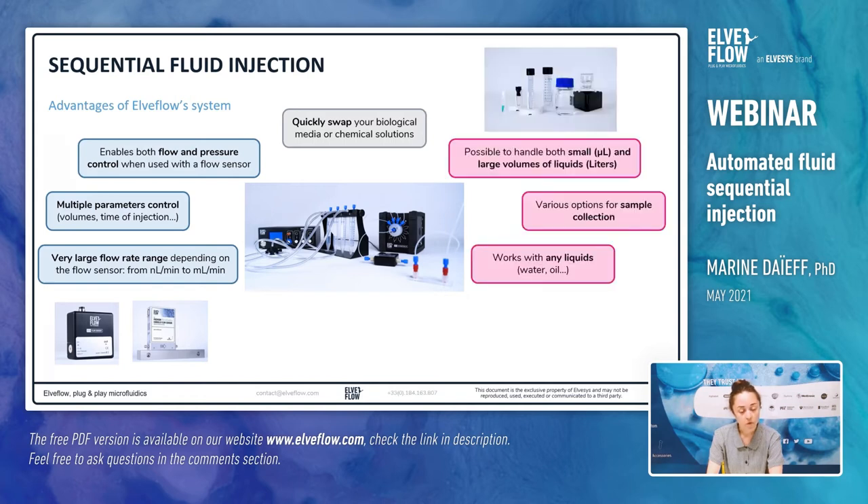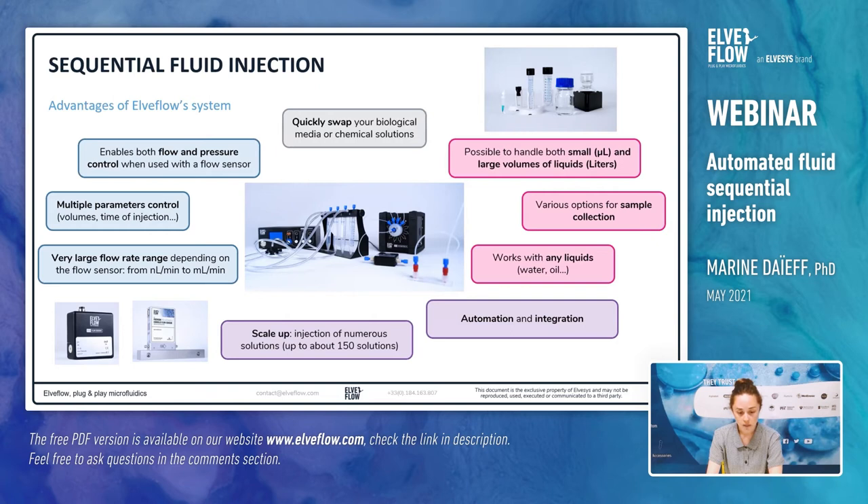Thirdly, in terms of flexibility with solutions, you can handle various volumes of liquids — from microliters to liters — as different sizes of reservoirs can be connected to the system. The sequential injection works with any liquids, like oil, water, but also aggressive reagents. Different options for sample collection can be put in place to collect samples in one, two, or more reservoirs. Fourthly, the overall system is really versatile in terms of automation, integration, and scaling up. In the following presentation, I will give more details on the possibilities to work with various volumes and properties of working solutions, on the possibility to quickly swap fluids, on the collection of multiple samples, on scaling up, and finally describe the options for automation and integration.